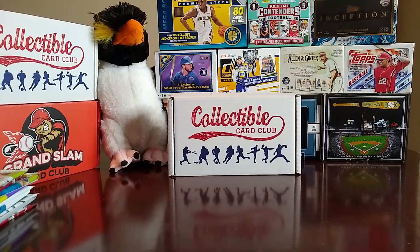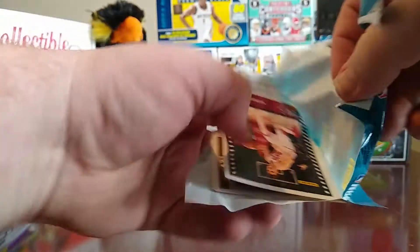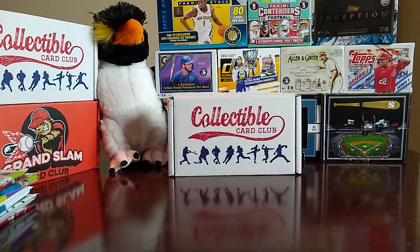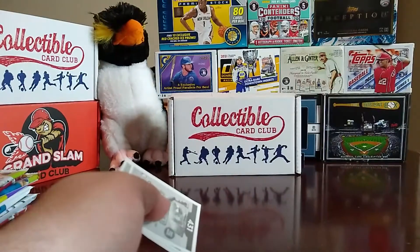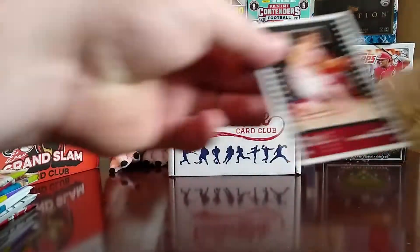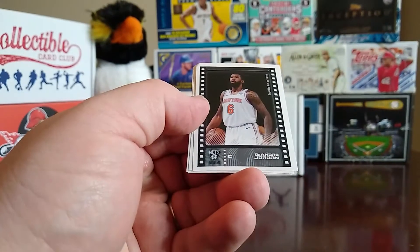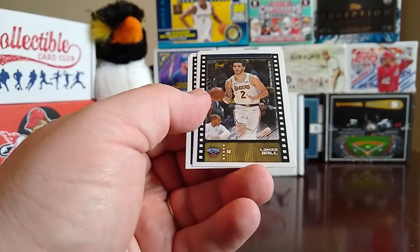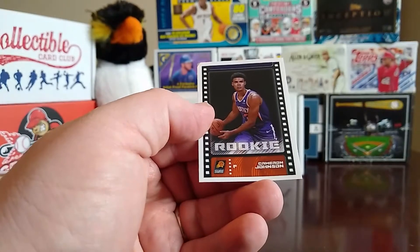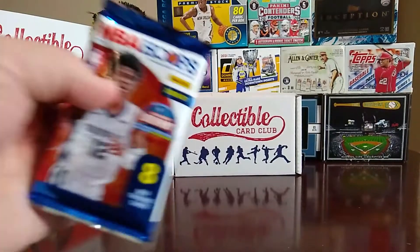Watching some people open these, they're not real easy to open without hurting things, and I don't want to hurt anything. We get Lori Marcon, then we've got Montrezl Harrell, DeAndre Jordan, Jonathan Isaac, Lonzo Ball, and a rookie of Cameron Johnson. So there's the stickers, and then let's go to Hoops.